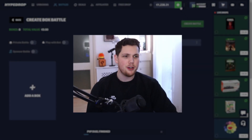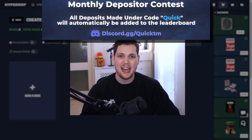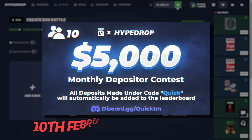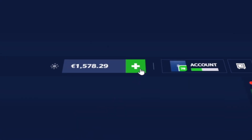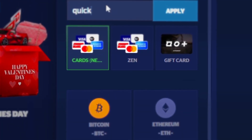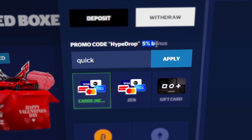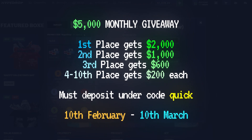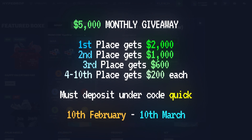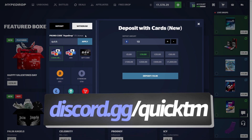Before the next battle, check out HypeDrop and participate in the 5K depositor competition running from February 10th to March 10th. Click the plus sign, type the code 'quick', and click apply — you'll be automatically entered. First place gets $2,000, second gets $1,000, third gets $600, and fourth through tenth place each get $200. Join my Discord for leaderboard updates.